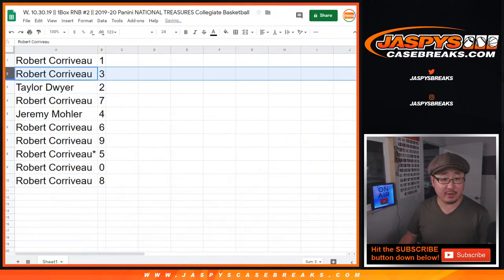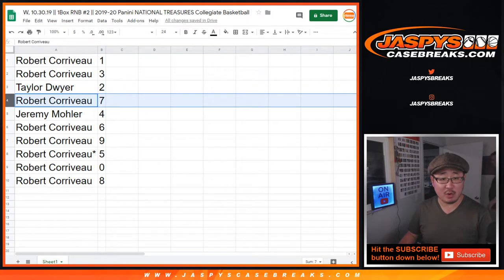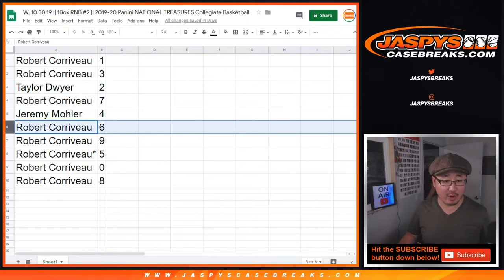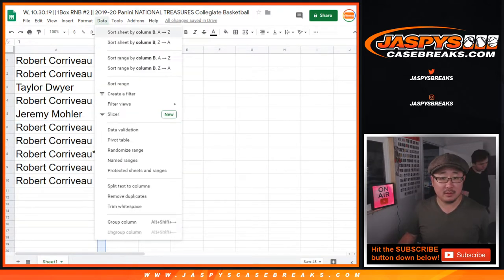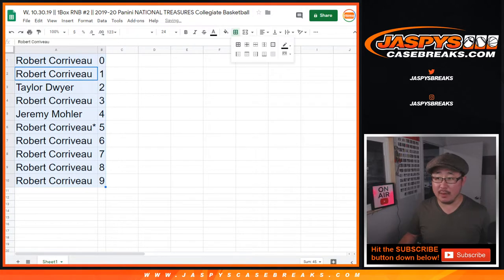Alright, Robert with 1 and 3, Taylor with 2, Robert with 7, Jeremy 33 with 4, and Robert you have the rest: 6, 9, 5, 0, and 8.